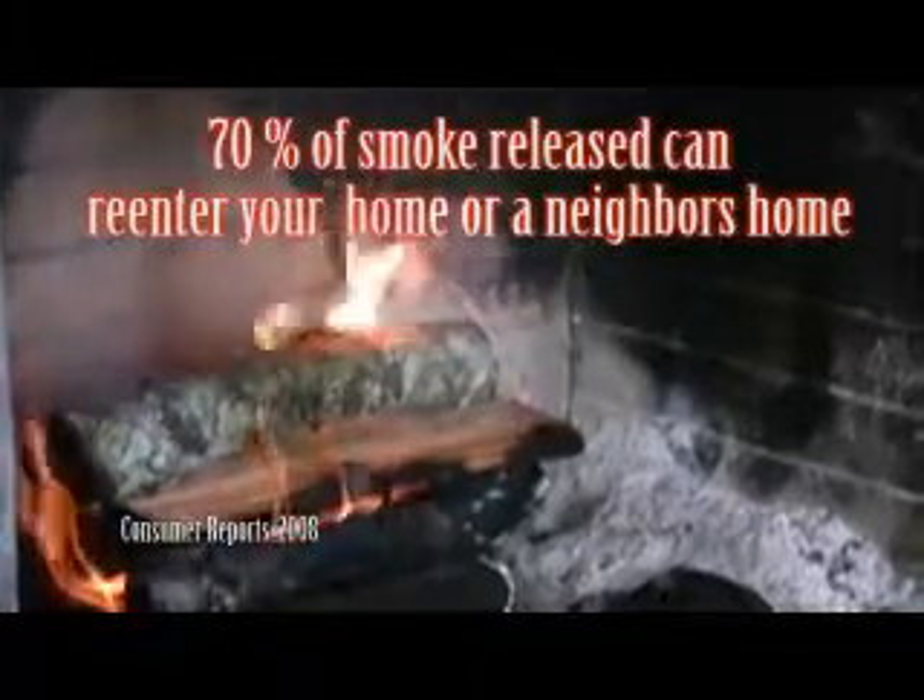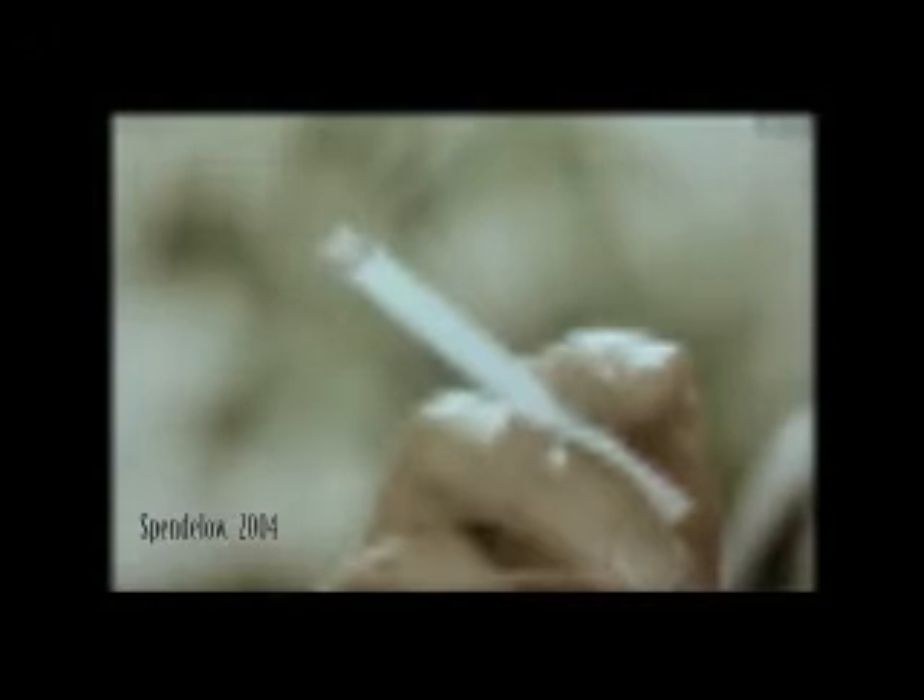Every time you cozy up by the fire, you are releasing harmful particulate matter into the atmosphere. This contributes to respiratory problems and lung disease. Cigarette smoke has hundreds of chemicals that contribute to indoor air pollution.